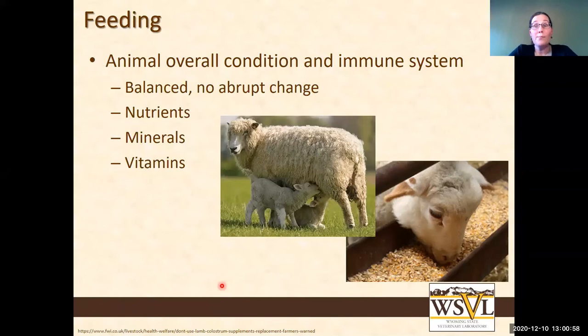When it comes to feeding, you want your animal in good overall condition with a stable immune system. Phase in new feed and make sure nutrients, minerals, and vitamins are in reasonable amounts. This is more relevant if you're not on pasture — if animals graze, you have less control — but for in-house operations you can definitely control feed quality through mineral mixes and supplementation.